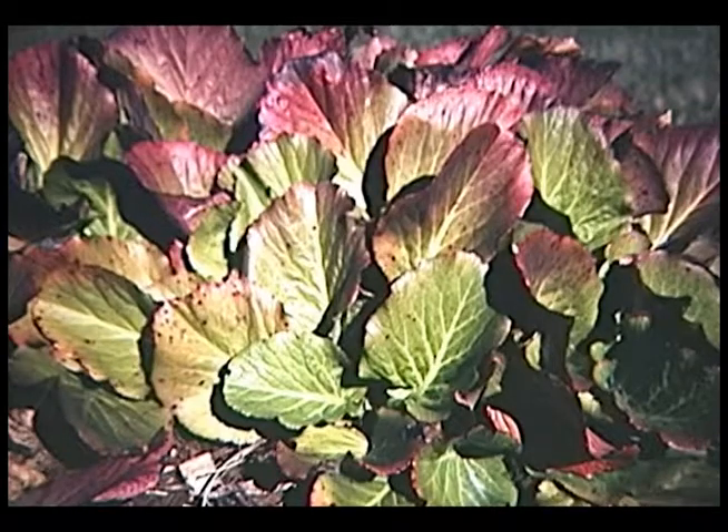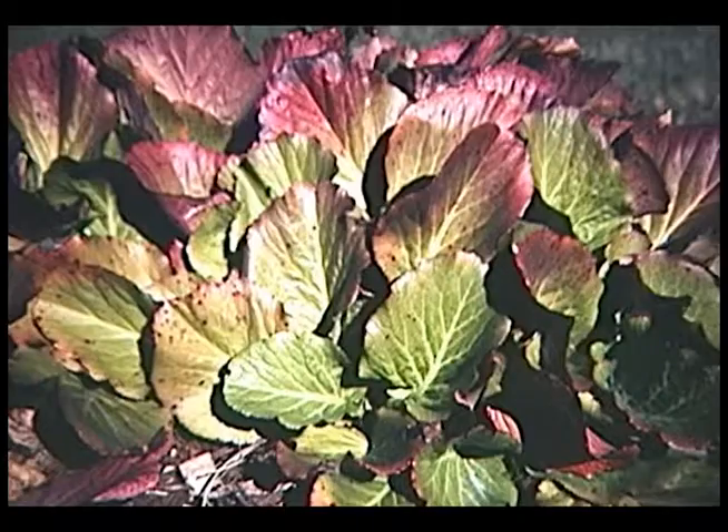This one goes by the common name pig squeak or Virginia. It has large, dark green, shiny leaves in summer, then takes on a reddish cast in fall. In spring it sends up fairly short but stout flower stalks with typically a nice pink flower. It's very attractive when in bloom, but doesn't bloom reliably every spring — some years it blooms very nicely, other years hardly anything. As for the common name: if you take a leaf and rub it between your thumb and forefinger, it squeaks like a pig.